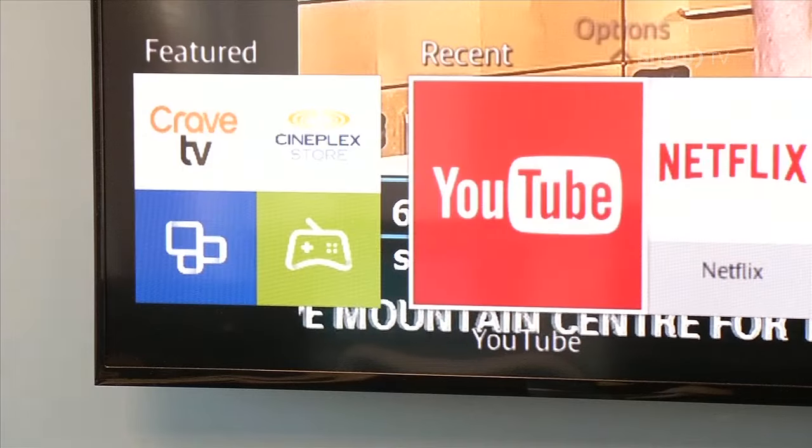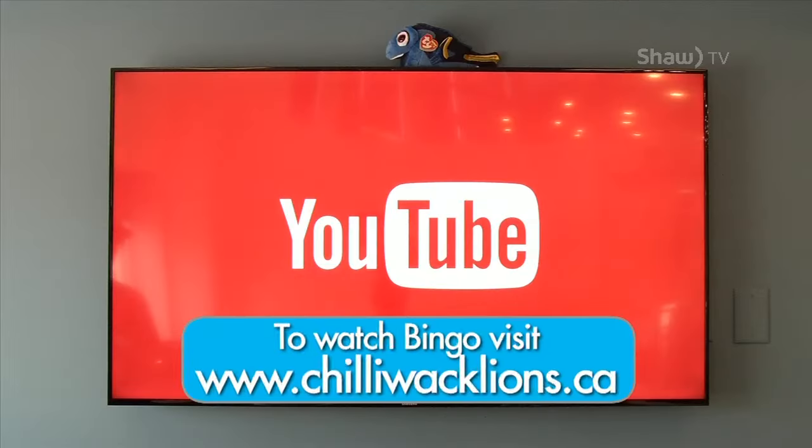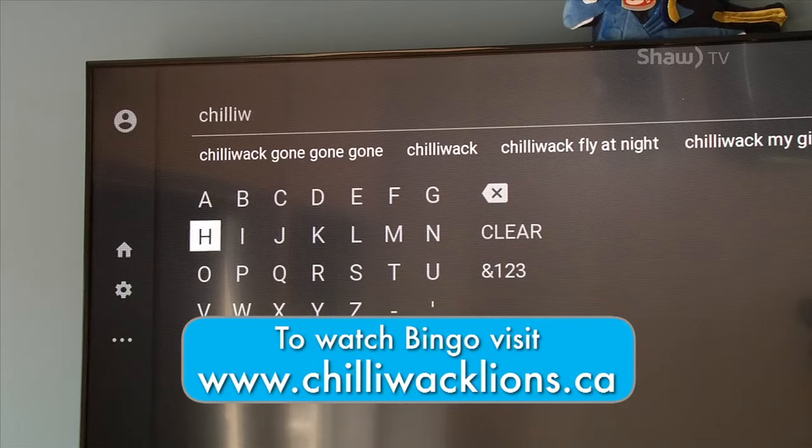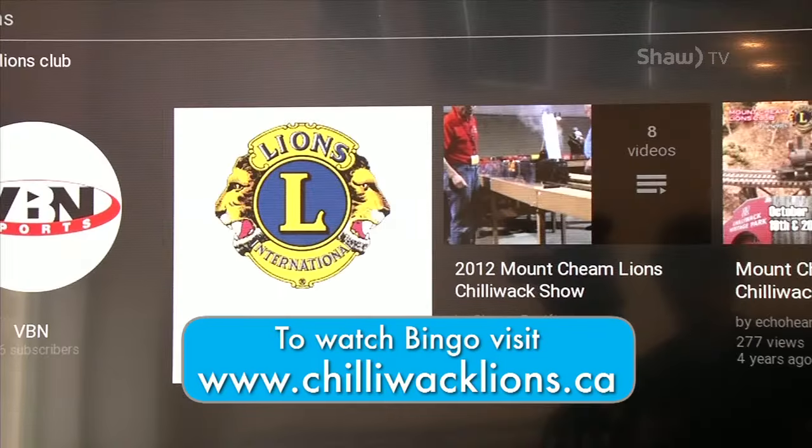We use YouTube to broadcast the games, and that means you can find us on your Smart TV YouTube app. Just search for the Chilliwack Dogwood Monarch Lions Club channel.